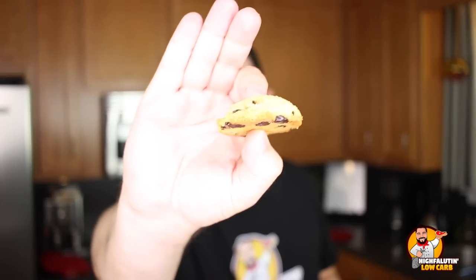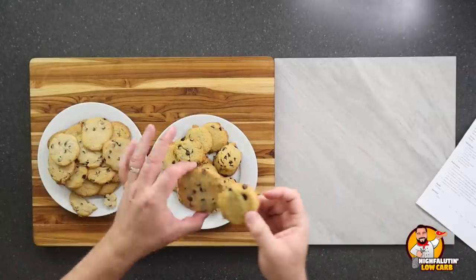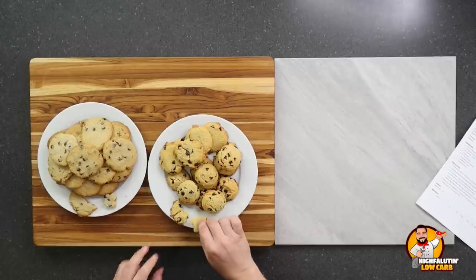Now for the ketoconnect cookies — the ones I didn't flatten are pillowy and thick. If you tamp them down before baking they look more like a traditional cookie, though they didn't spread as far as the gnom-gnom cookies. Let's taste one of these against a thinner one — they're good. Both of these are very good cookies.